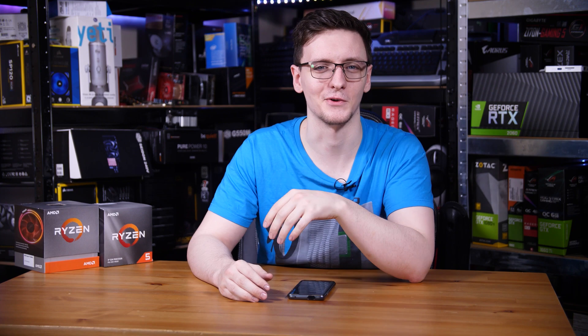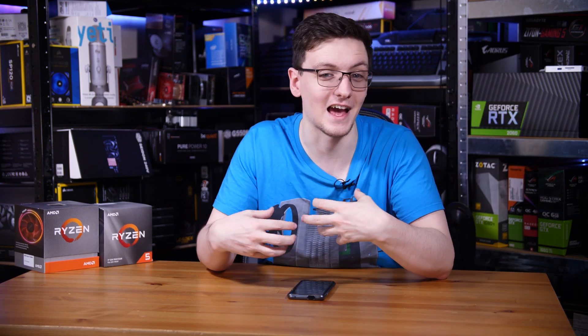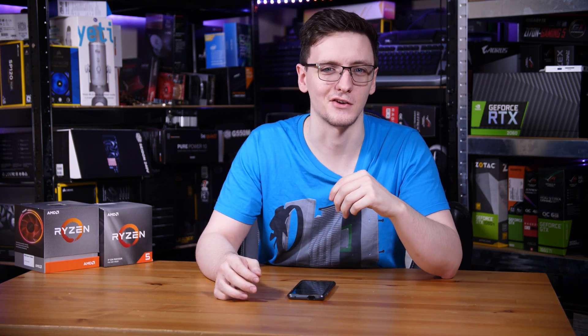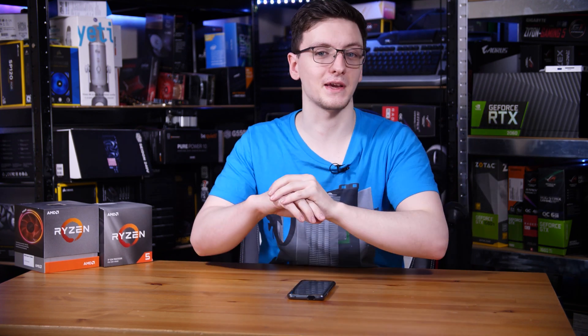Let's test them and find out. First, consider subscribing for more videos every Monday, Wednesday, and Friday. For the test setup, I'm using an RTX 2080 Ti to eliminate any graphics bottlenecks, as it's the fastest card I have available. Sadly no RTX 3000 series or 6800 or 6900 XTs, so that's what we'll have.